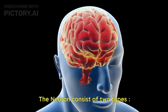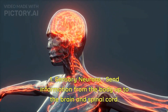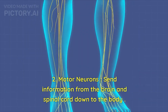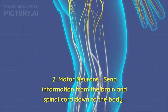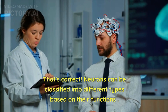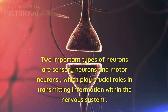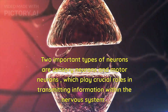The neuron consists of two types. Sensory neurons send information from the body up to the brain and spinal cord. Motor neurons send information from the brain and spinal cord down to the body. Neurons can be classified in different types based on their functions. Two important types of neurons are sensory neurons and motor neurons, which play crucial roles in transmitting information within the nervous system.